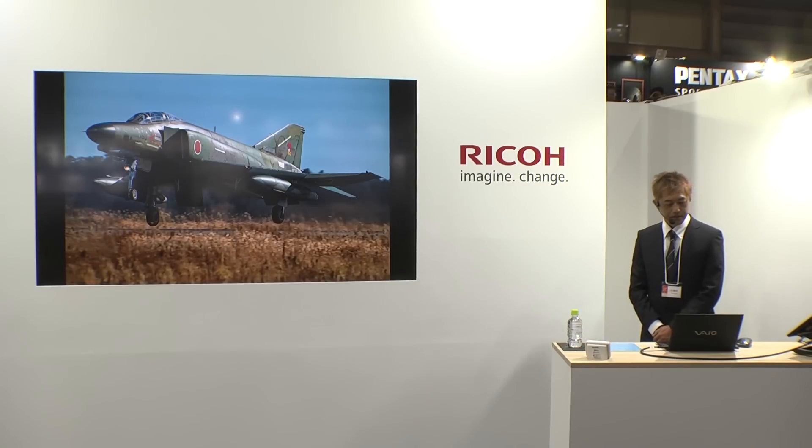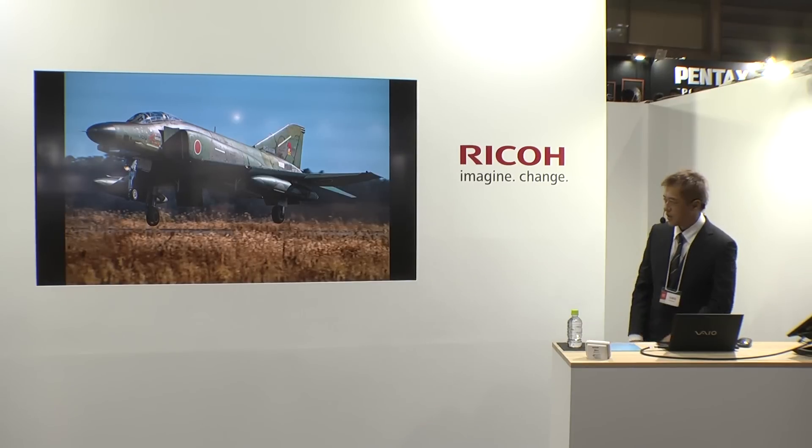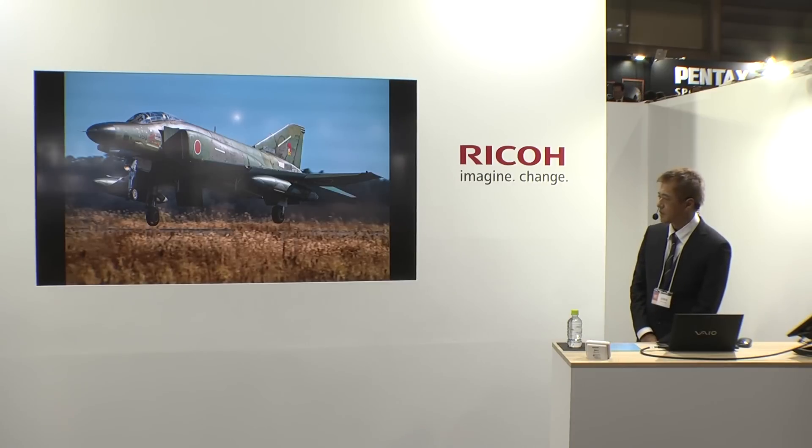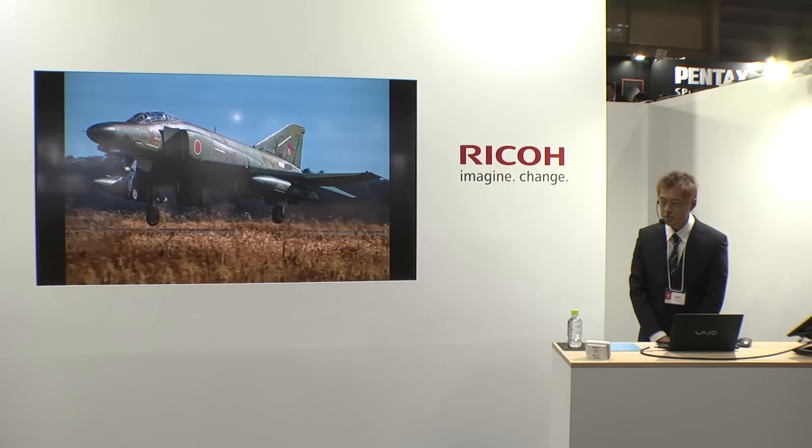そこでDA★300mm F4を付けたK3-IIで狙えば、まるで基地内取材をしたかのような、基地内取材でもちょっと難しいくらいのきつい角度で迫力あるショットが狙えるわけです。ただしこのウエスト滑走路の使用は、現在では主に着陸に限られているようです。